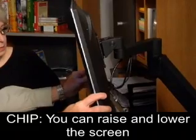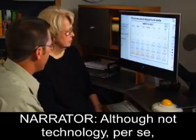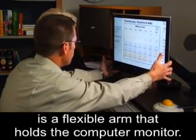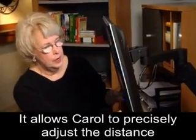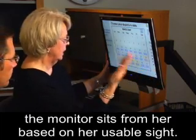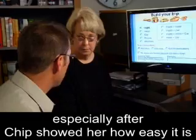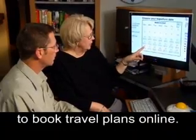Chip adjusts the angle of the monitor. "You can raise and lower the screen anywhere you want it." Although not technology per se, another tool that can help someone with low vision is a flexible arm that holds the computer monitor. It allows Carol to precisely adjust the distance the monitor sits from her based on her usable sight.